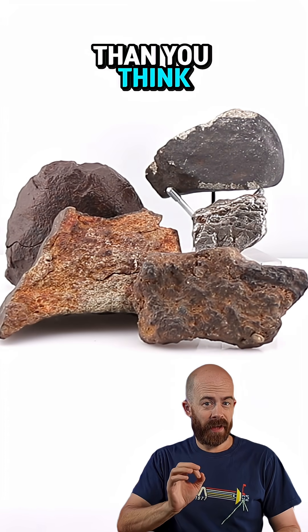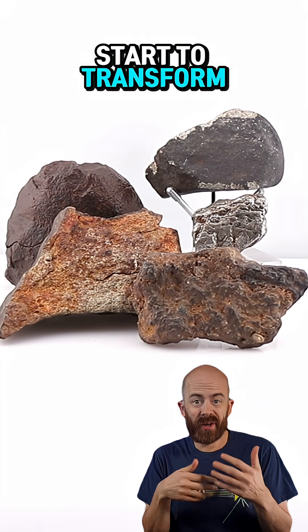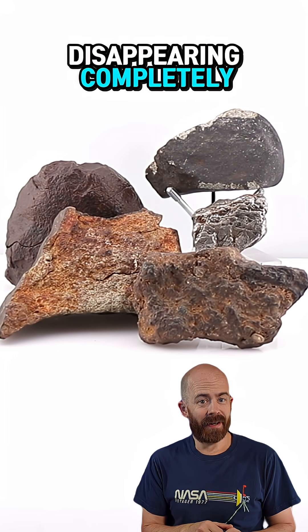Meteorites land on Earth more often than you think, but the moment that they land, our weather takes over and they start to transform, eventually losing some of their meteoritic characteristics or maybe even disappearing completely.